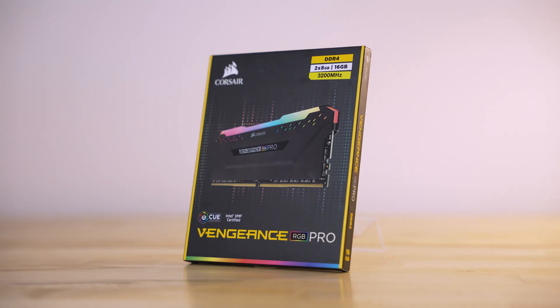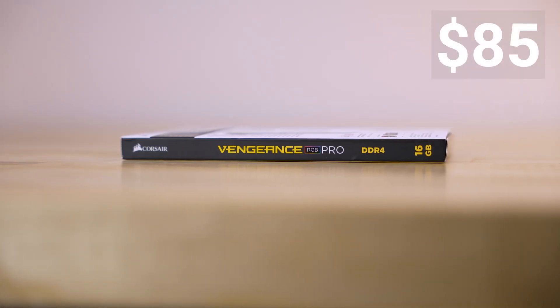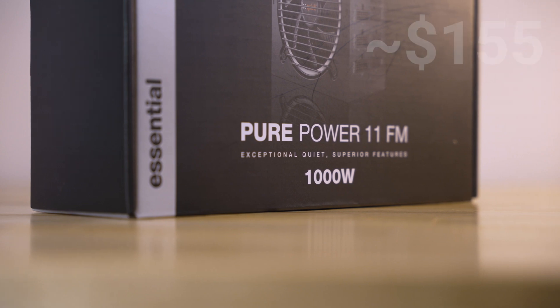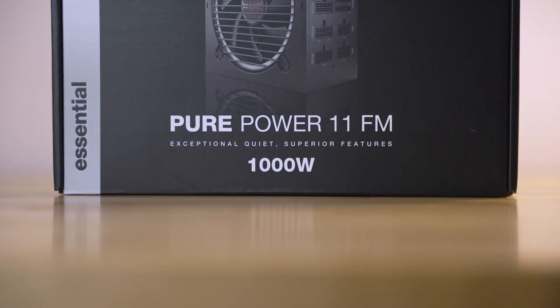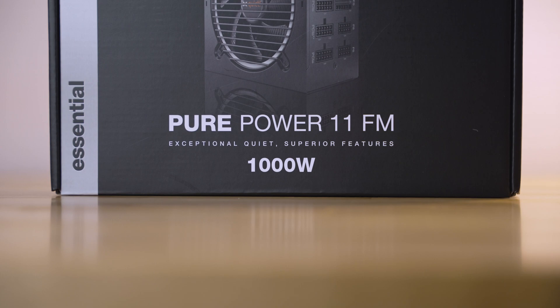For RAM, I'm using 16GB of Corsair Vengeance RGB Pro at 3200MHz, which is about $85 right now. 16GB is the baseline to have for most gaming PC builds these days. Powering this machine is the BeQuiet PurePower 11 1000W PSU, around $155. 1000W is overkill for this build — I would recommend the 750W variant instead to be more suitable in terms of what you need versus excessive overhead.